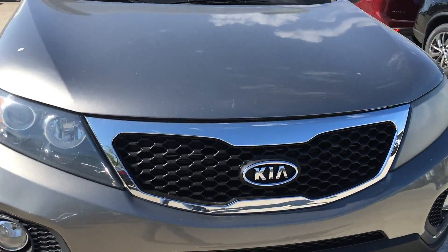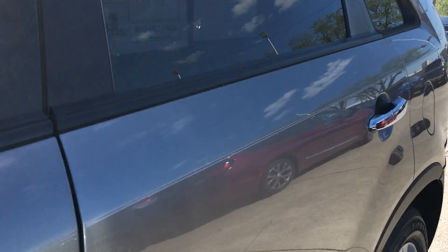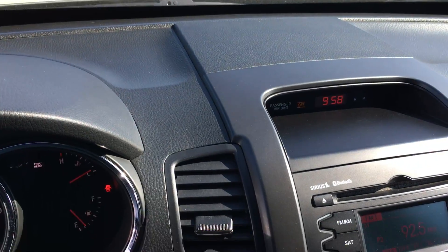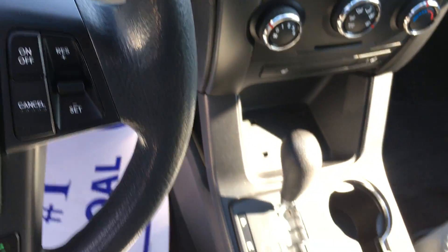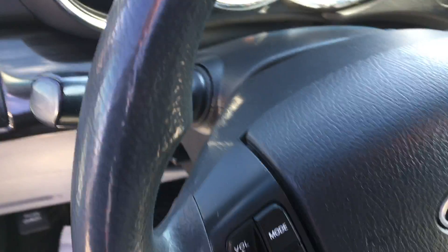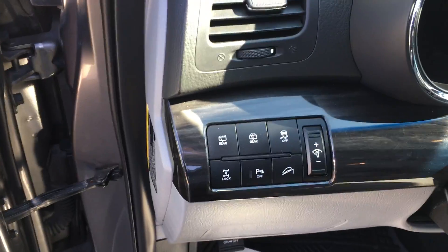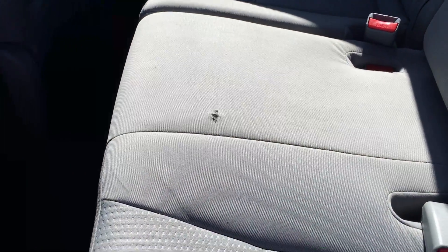We'll take a look at the interior for you. There's a tear in the driver's seat. I do notice a little odor to it — I believe it's been smoked in. Not horribly noticeable, but definitely there. Tearing in the seat back here as well.